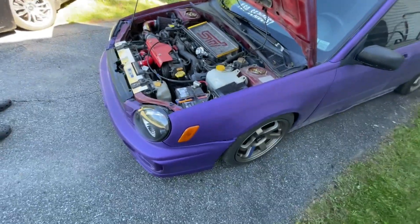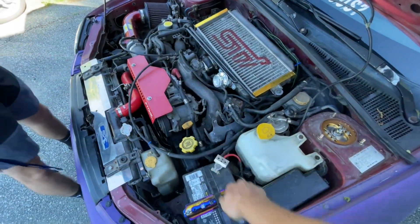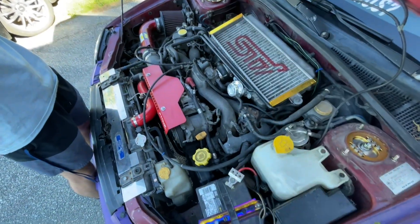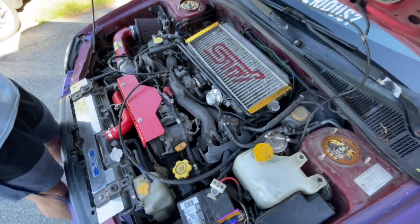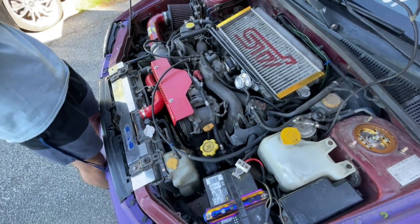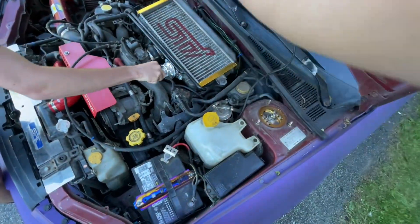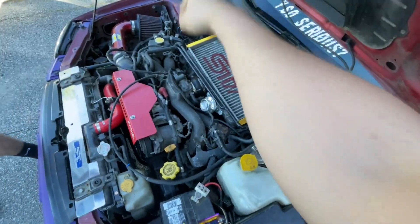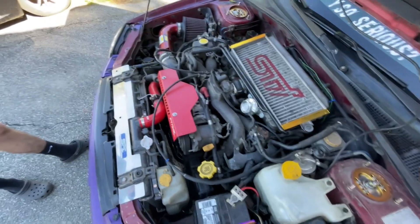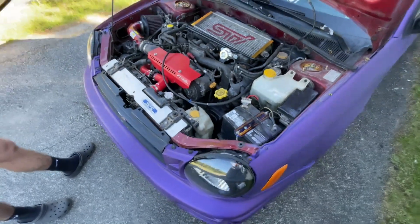So it's got a coolant leak, it's got an oil leak. I have a suspicion, looking underneath the intake, that it's one of those metal coolant lines that go into the top of the block — they rust out. You pull the intake off and replace those. For the oil leak, I have no suspicion on what it could be. It's on that side, it could be a line, it could be a valve cover gasket, it could be anything. So this is going to be a separate project that me and Gary are going to be working on.